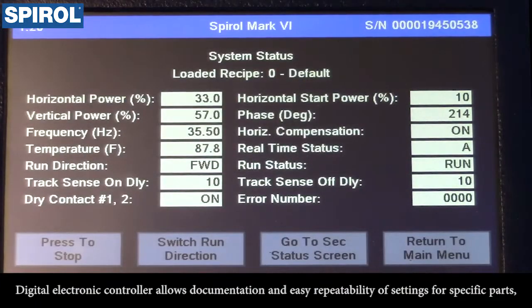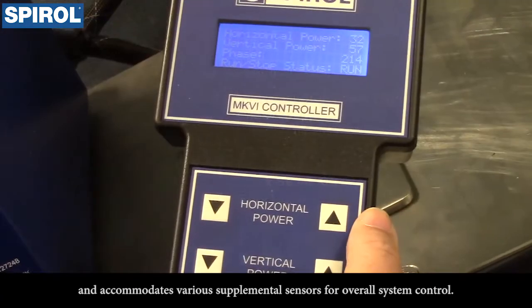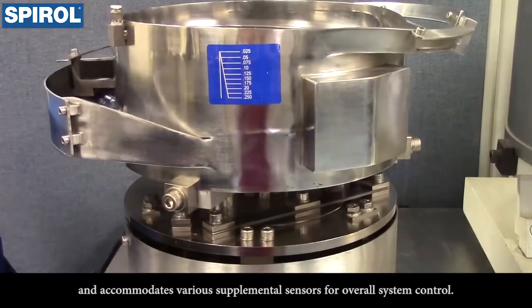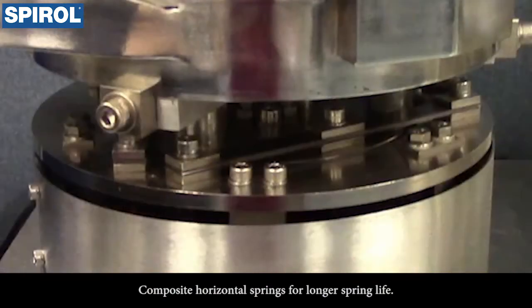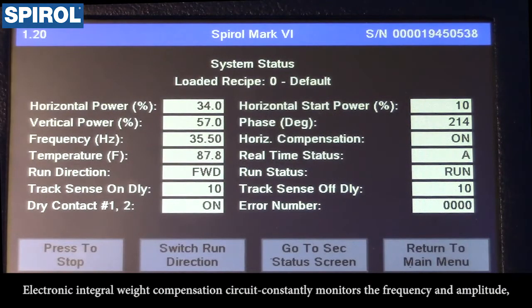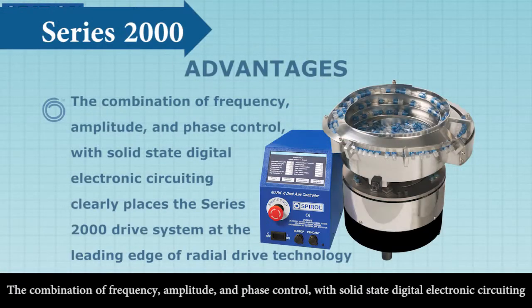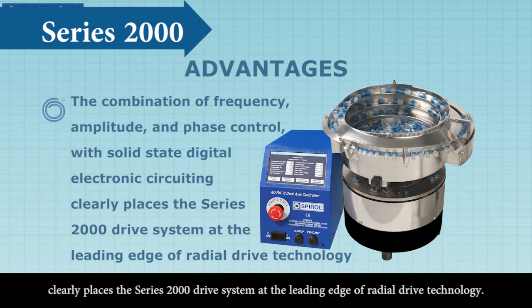The digital electronic controller allows documentation and easy repeatability of settings for specific parts, and accommodates various supplemental sensors for overall system control. Composite horizontal springs provide longer spring life. An electronic integral weight compensation circuit constantly monitors the frequency and amplitude and makes adjustments as the volume of parts in the bowl varies. The combination of frequency, amplitude, and phase control with solid-state digital electronic circuitry clearly places the Series 2000 drive system at the leading edge of radial drive technology.